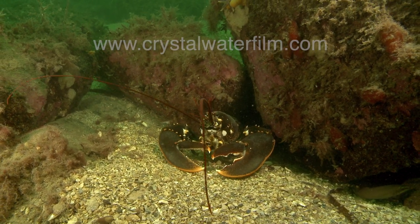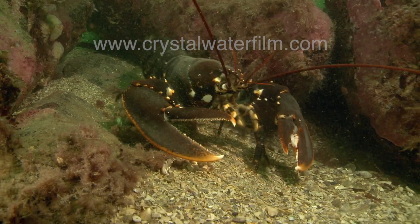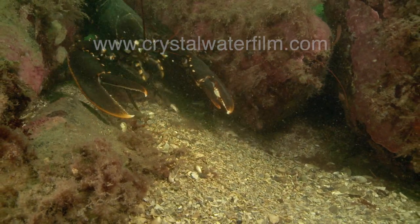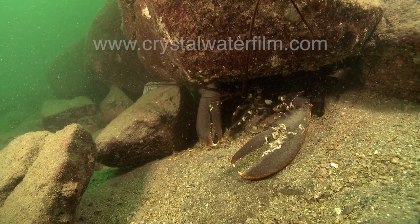As an invertebrate, it has no inner skeleton. Instead, it has an outer skeleton — its shell. Two of its ten legs have developed into strong claws.